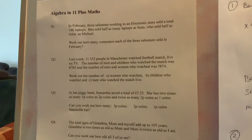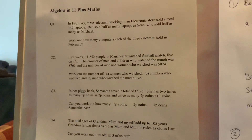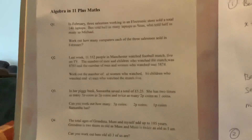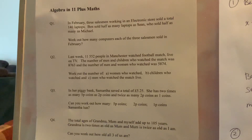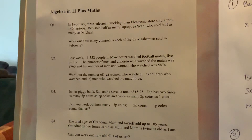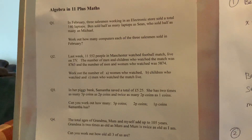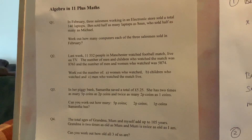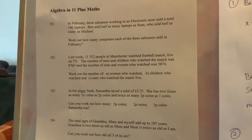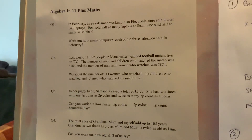Today we have made this video to help with algebra — just see the working out. The first question: in February, three salesmen working in an electronic store sold a total of 140 laptops. Ben sold half as many laptops as Sin, who sold half as many as Michael. How many laptops did each salesman sell?